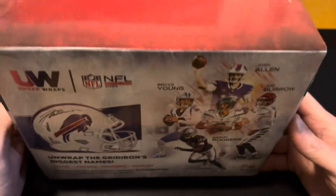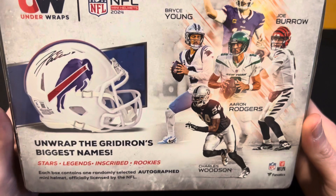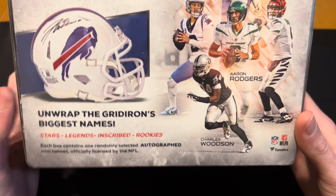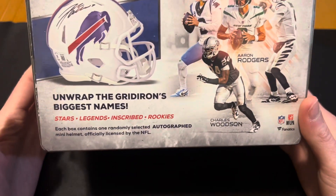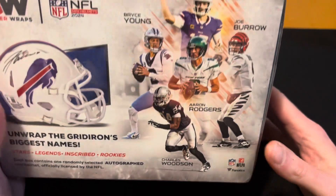I'm not really sure what that was. I guess it's something they do every year or every couple of times a year. I think there were rookie ones. Anyway, this is a mini helmet that is signed by some of the Gridiron's biggest names — stars, legends, inscribed, and rookies. Each box contains one randomly selected autographed mini helmet, officially licensed by the NFL.